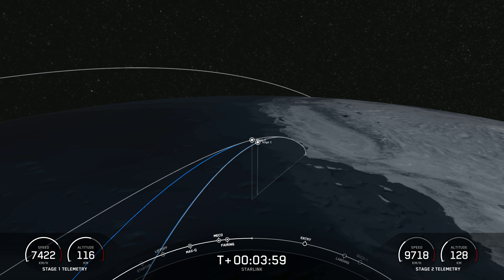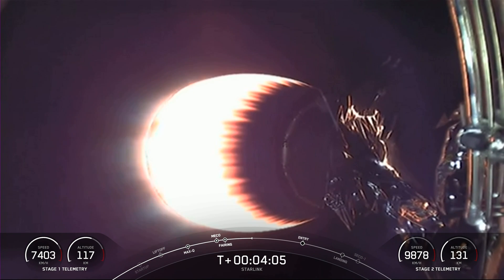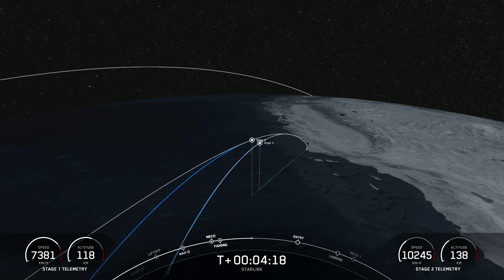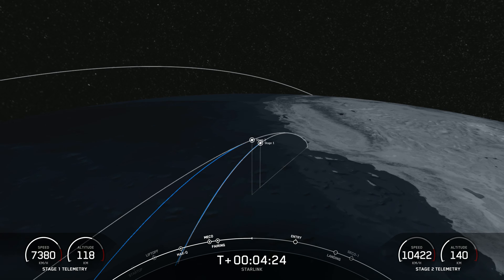As you can see by the telemetry at the bottom of your screen, stage two is on a nominal trajectory. The first stage is still increasing in altitude just a little bit. So even though it has already separated from the second stage, it still has a little bit of an upward journey before it reaches its apex, or apogee, at which point it will then begin to return to Earth for its landing on our drone ship, of course I Still Love You.